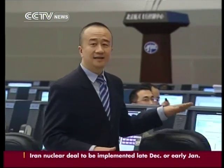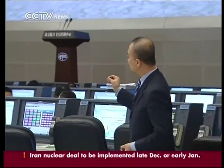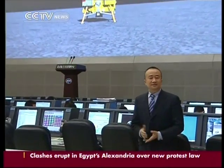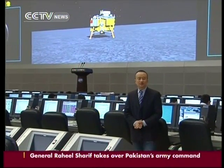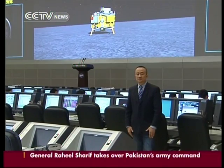This is the place where the scientists and engineers collect data, monitor signals, and make crucial decisions at each stage. And it's here that China will write another page of aviation history with the launch of the Chang'e-3. CCTV, Beijing.